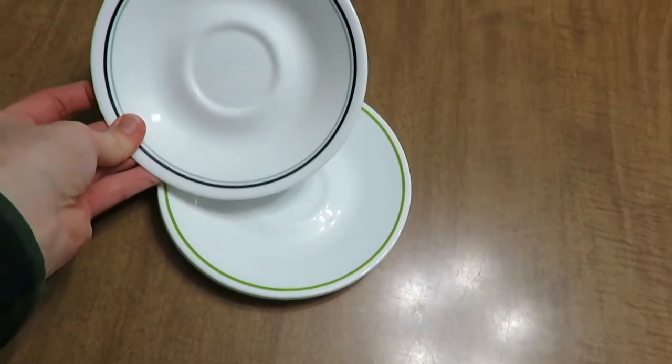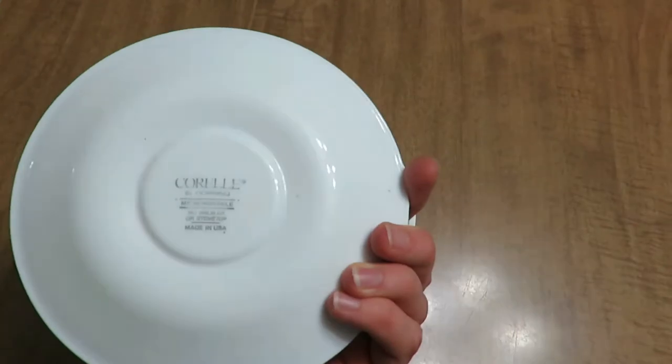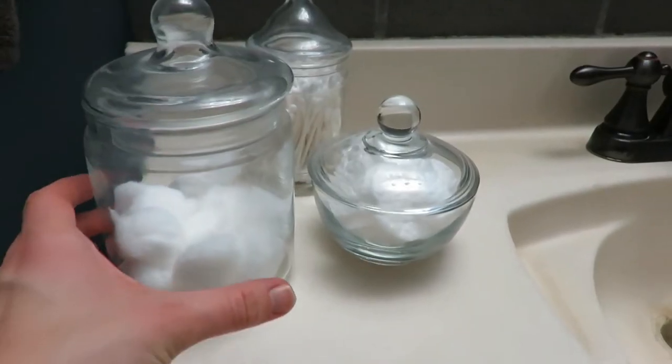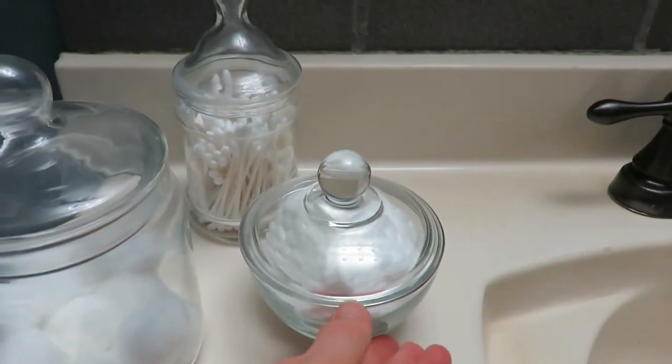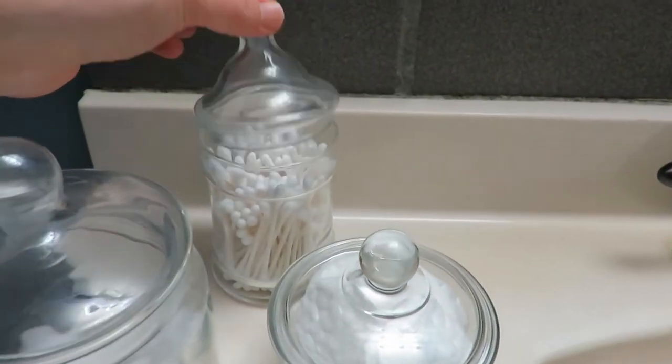My first item and one of my favorites are my Corralware plates. I love these little plates — they are perfect for little kids and for snacks. My second favorite is my apothecary jars. I use these in my bathroom to store my Q-tips and cotton balls, and I just love the old look of them. I found them for a quarter or a little less at garage sales.